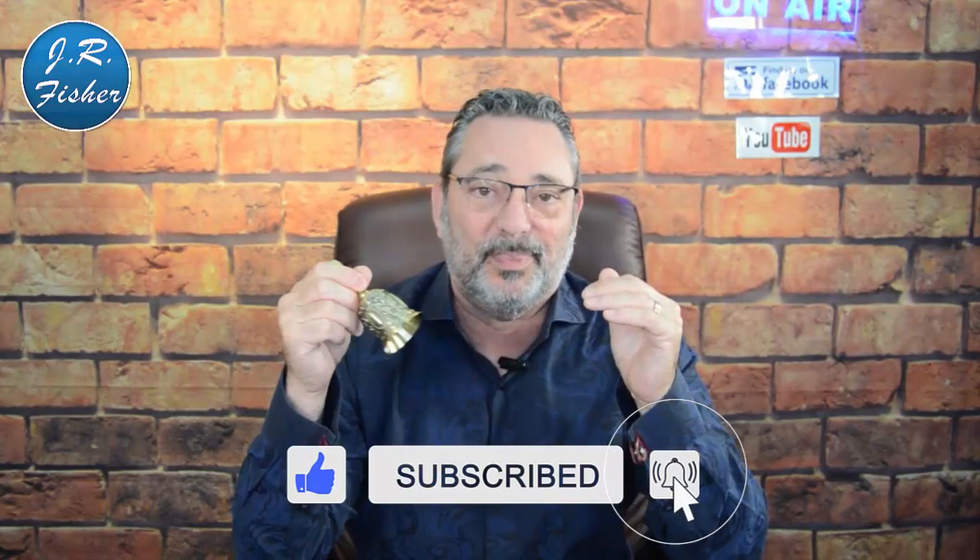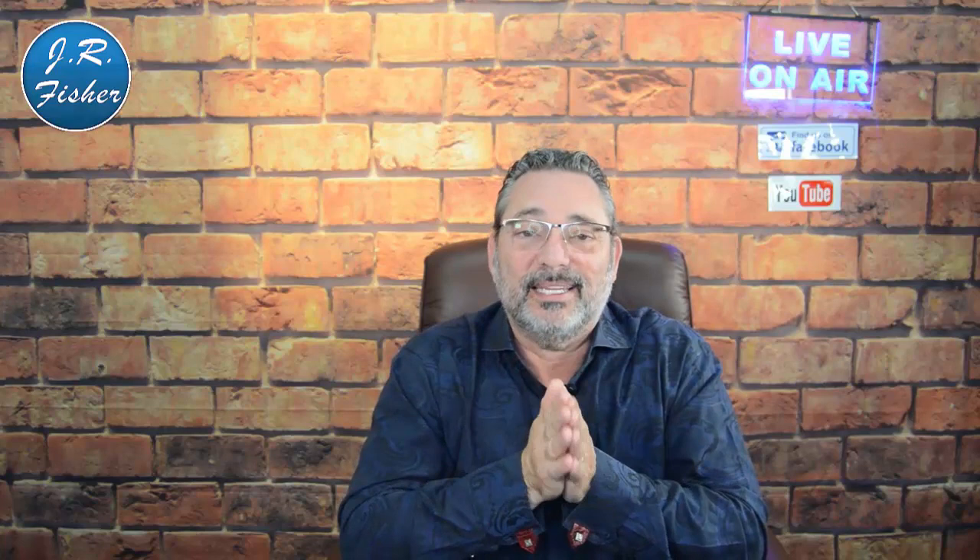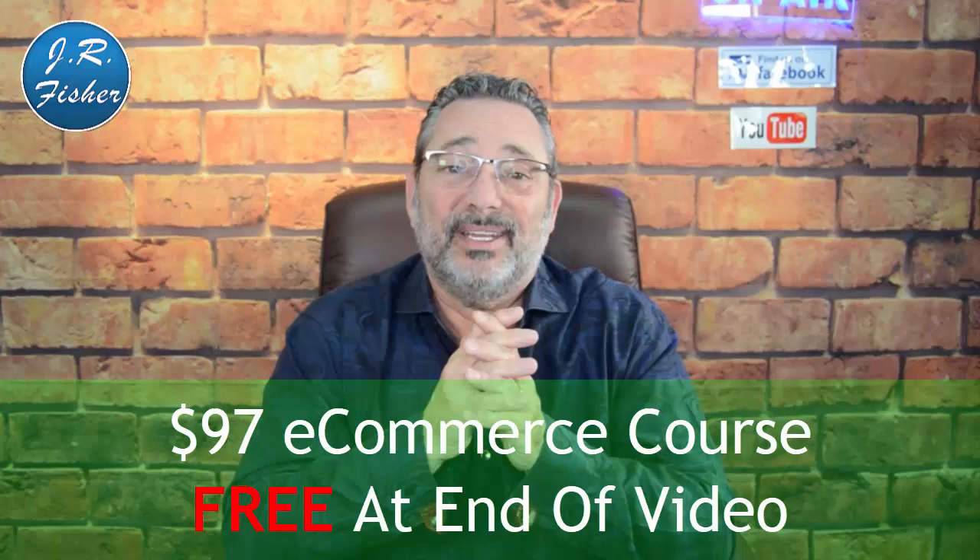Those are my top tips on attracting affiliates. If you enjoyed this video, please subscribe to the Fisher family — hit the subscribe button below and the notification bell, and select 'turn on all notifications.' There's also a link in the description where you can get a $97 e-commerce course absolutely free just for clicking it. If you found this video helpful, let me know which parts helped you most in the comments. If you've done any affiliate marketing — successes or issues — please share that below too.